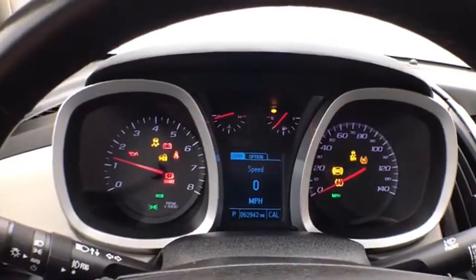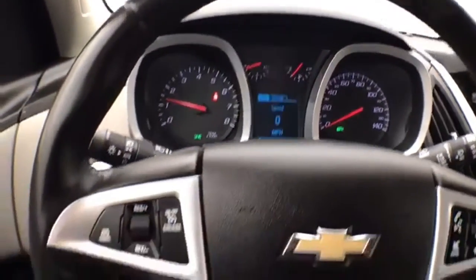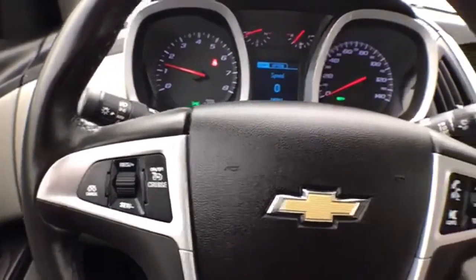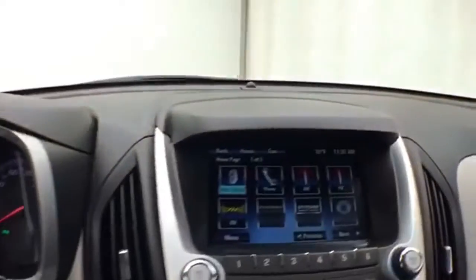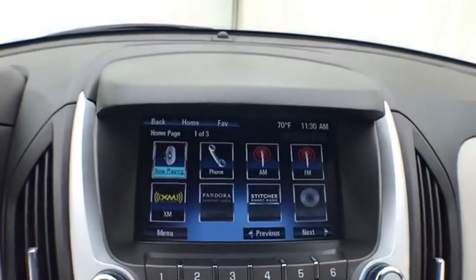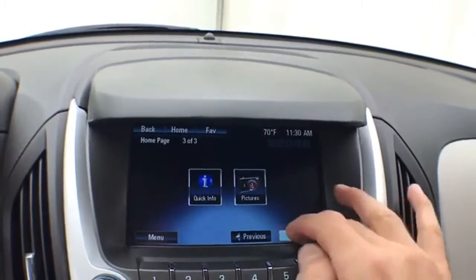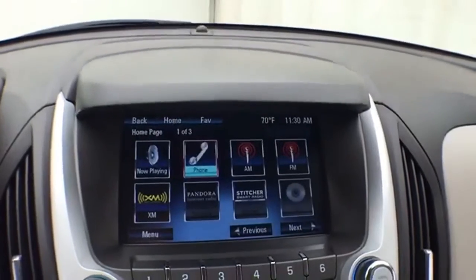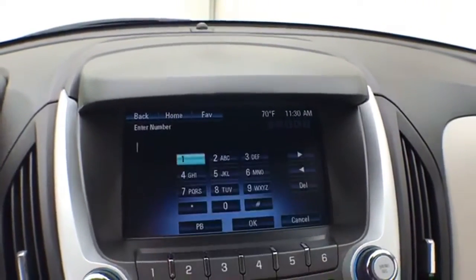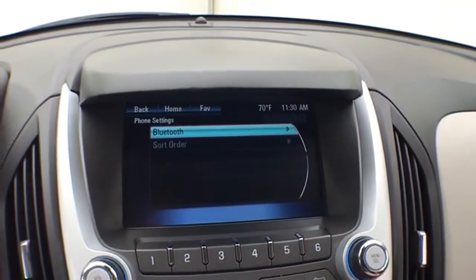Easy-to-read gauges with a driver information system, cruise control, and steering wheel-mounted audio controls. There's a large touchscreen infotainment system that is also satellite radio capable, plus Bluetooth connectivity for hands-free phone use or to connect other Bluetooth-enabled devices — great for wireless music streaming.